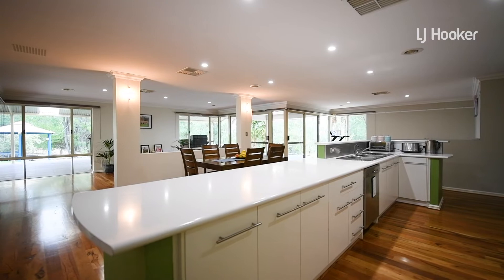This fantastic kitchen is embraced with the living areas, and floor to ceiling windows that bring in the natural flow of light.